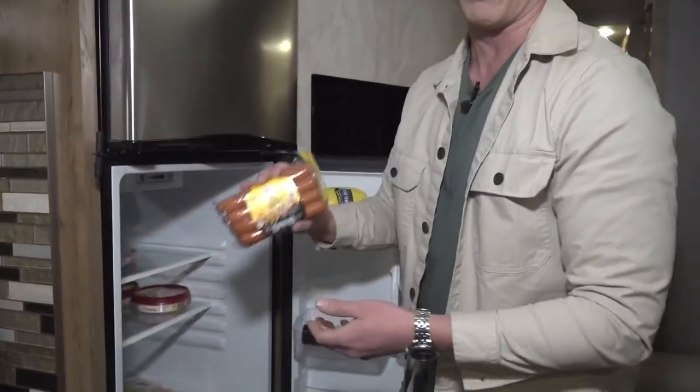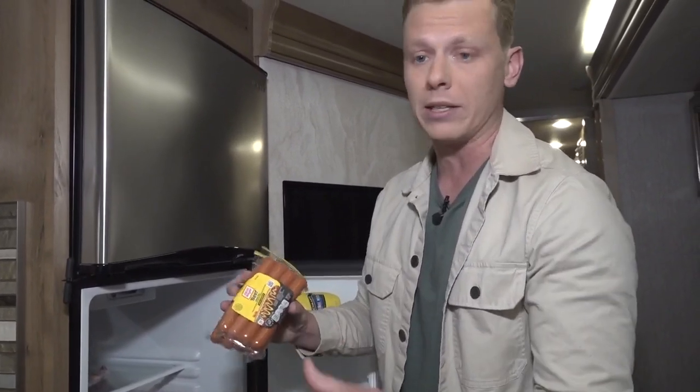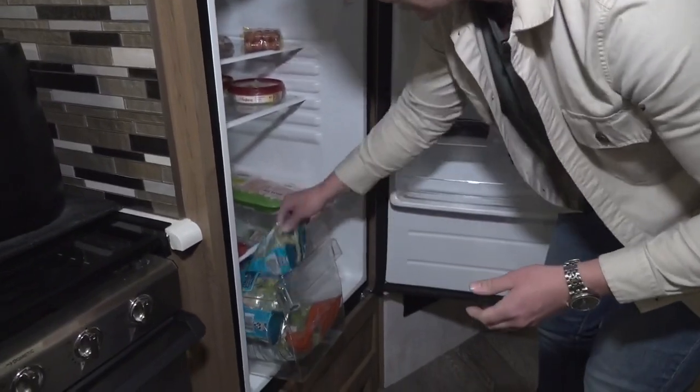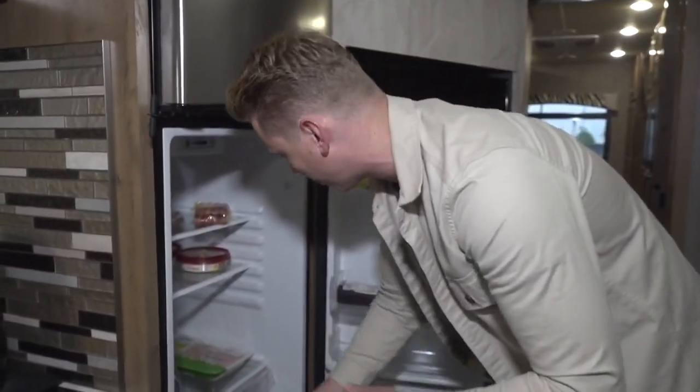Most importantly, we got the Oscar Mayer beef hot dogs. We're going to be eating so many glizzies — I think that's going to take us through the first day. You also got to stay healthy, so I did bring some salads and some broccoli in there.